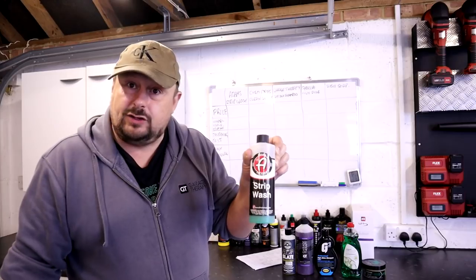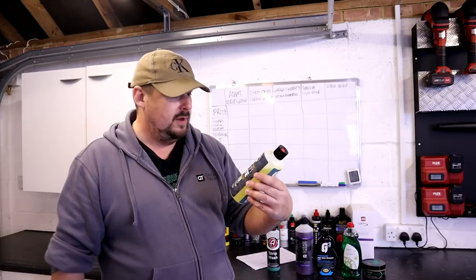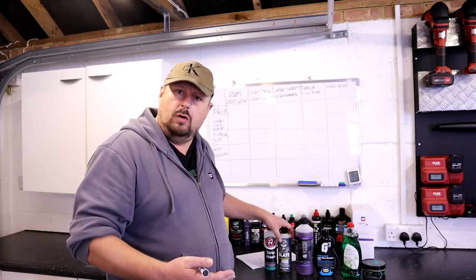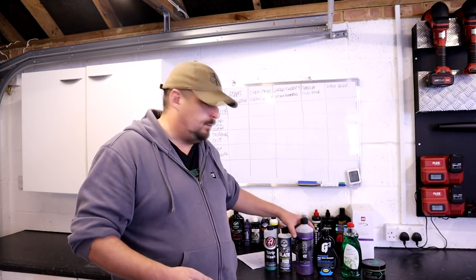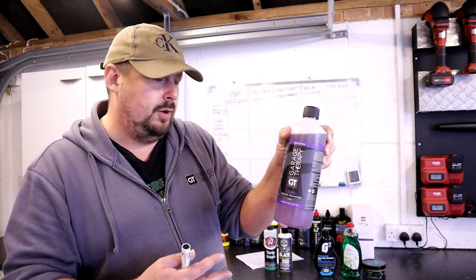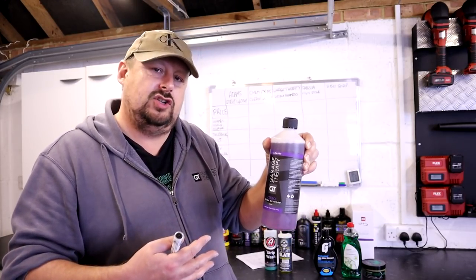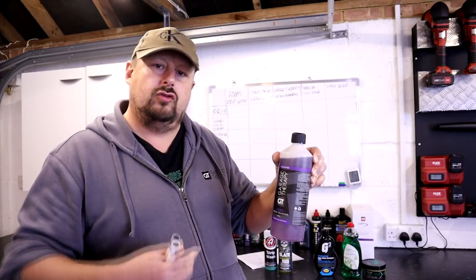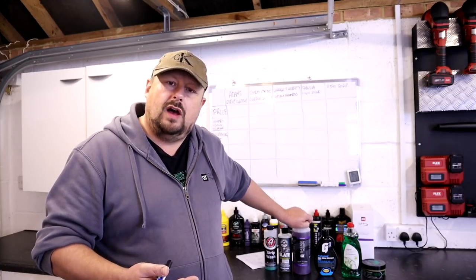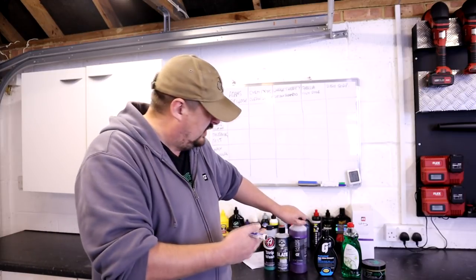The five products: Adams Strip Wash, been around a long time, a well-respected product. Chemical Guys Clean Slate — same thing, been around for a while, widely used. And a newer one, Garage Therapy Decon Shampoo. This isn't advertised purely as a strip wash — it's more of a decontamination shampoo designed to hit your car harder and remove contaminants prior to preparing the car. But it also talks about strip washing and helping to degrade protection, so it fits that category.